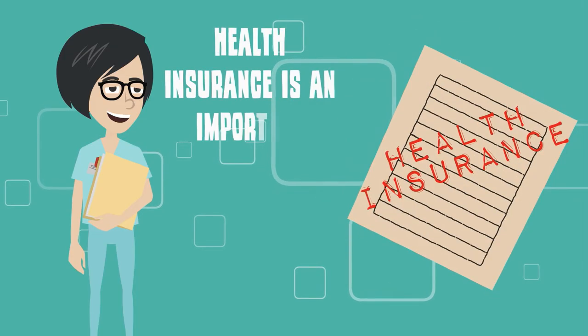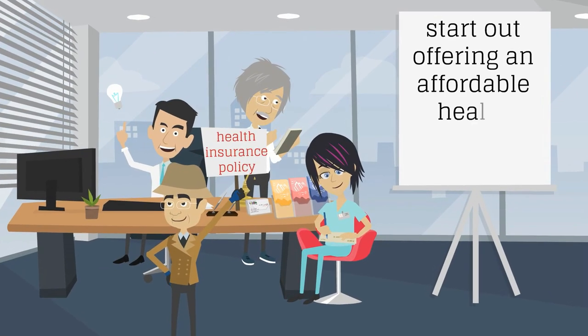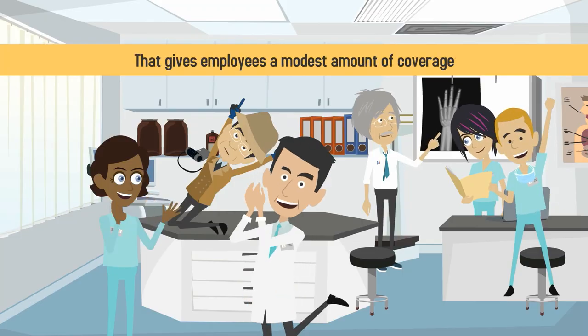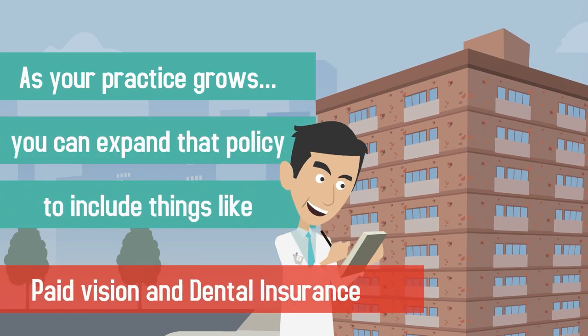Health insurance is an important benefit that many employees look for when seeking a job. If your budget is limited, it's a good idea to start out offering an affordable health insurance policy that gives employees a modest amount of coverage. Then as your practice grows, you can expand that policy to include things like paid vision and dental insurance.